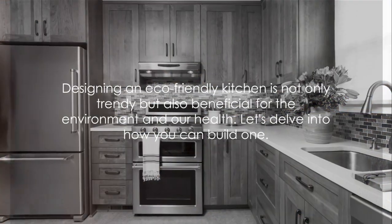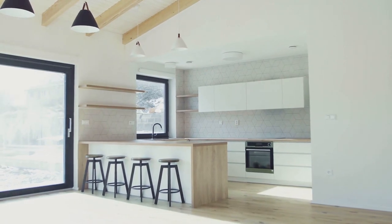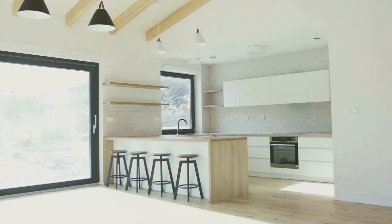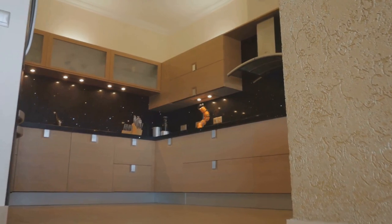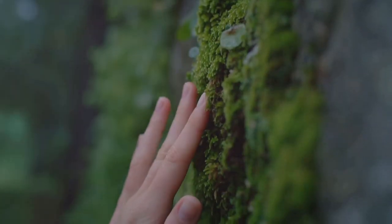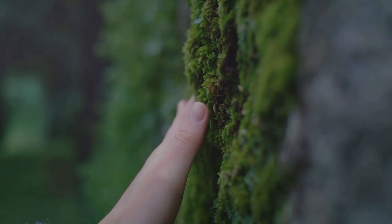Designing an eco-friendly kitchen is not only trendy but also beneficial for the environment and our health. Let's delve into how you can build one. A kitchen that's kind to Mother Earth? Yes, it's possible and it's simpler than you might think. Eco-friendly kitchens are all about making conscious choices — choices that not only look good but do good too. From using non-toxic paint to replacing old windows with energy-efficient ones, every small decision contributes to a greener world.